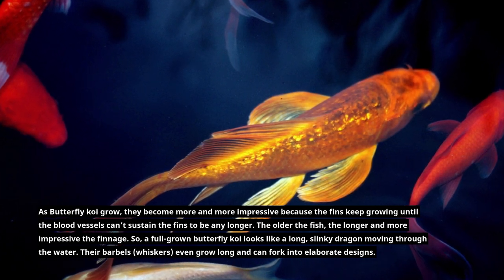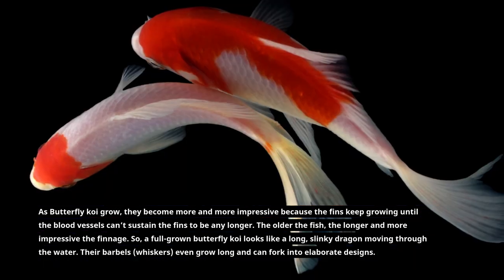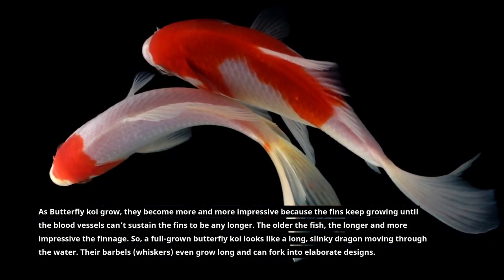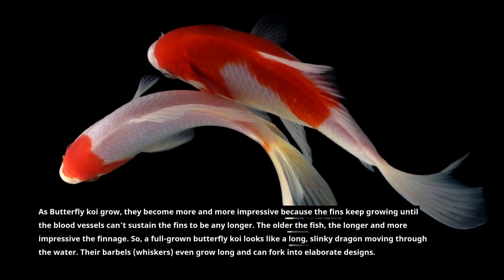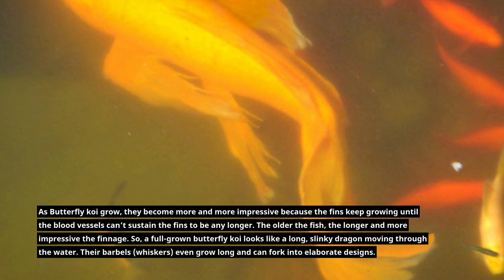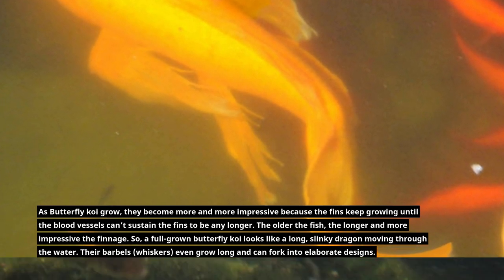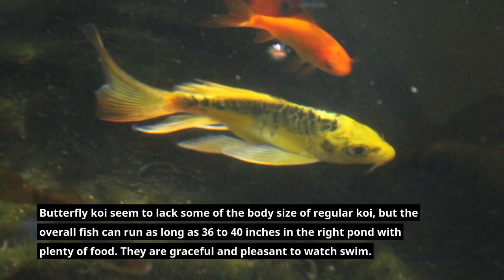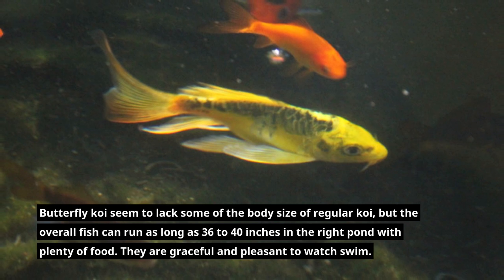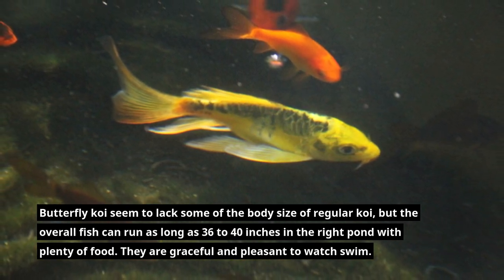As butterfly koi grow, they become more and more impressive because the fins keep growing until the blood vessels can't sustain the fins any longer. The older the fish, the longer and more impressive the finnage. A full-grown butterfly koi looks like a long, slinky dragon moving through the water. Their barbels — whiskers — even grow long and can fork into elaborate designs. Butterfly koi seem to lack some of the body size of regular koi, but the overall fish can run 36 to 40 inches in the right pond with plenty of food.